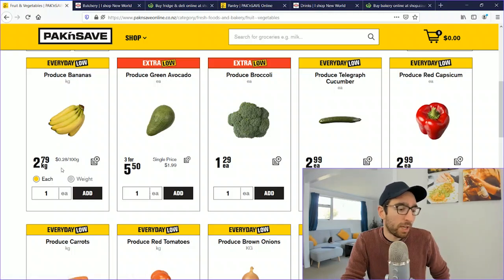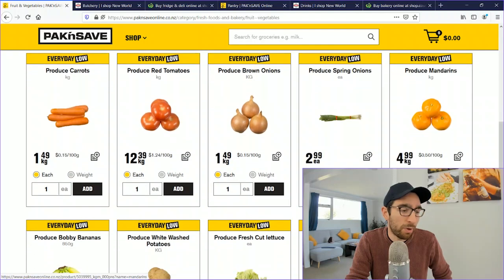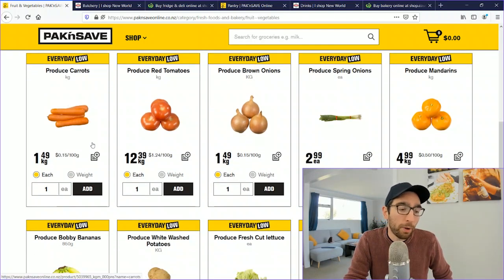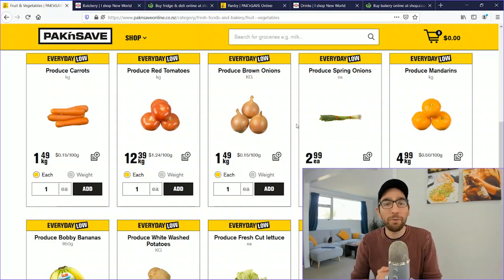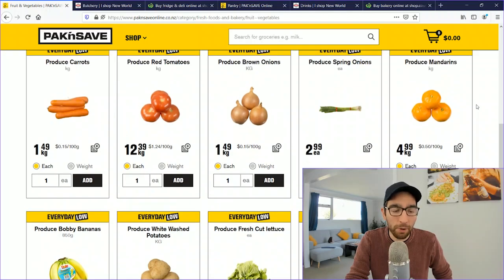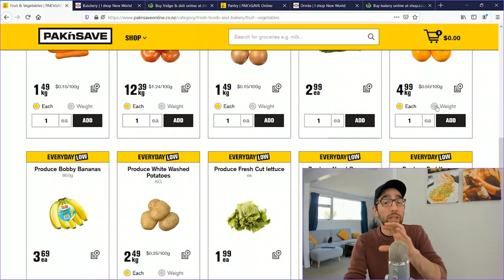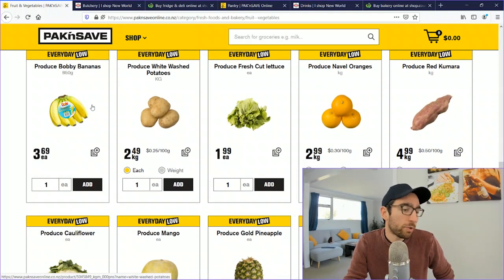At Pak'nSave, bananas are $2.79/kg, avocados are 3 for $5.50 (or $1.99 each), broccoli is $1.29 each, cucumbers are $2.99 each, and red capsicums are $2.99 each. Carrots are $1.49/kg, tomatoes (not in season) are $12.39/kg, brown onions are $1.49/kg, and spring onions are $2.99 for a bunch of four to five. Be aware that prices are listed per kg, per piece, or per 100 grams.